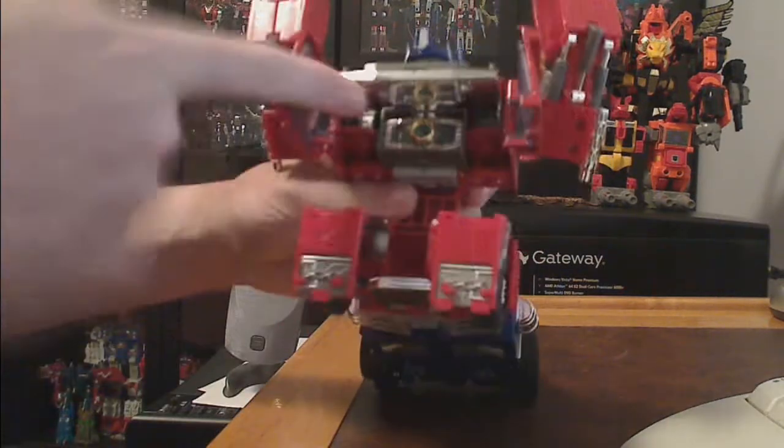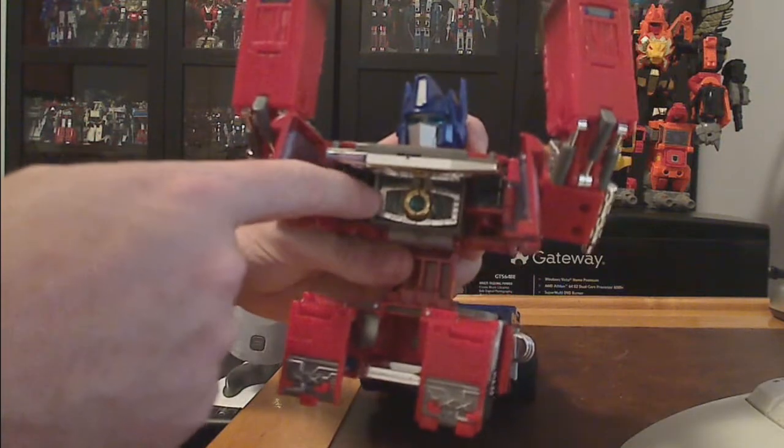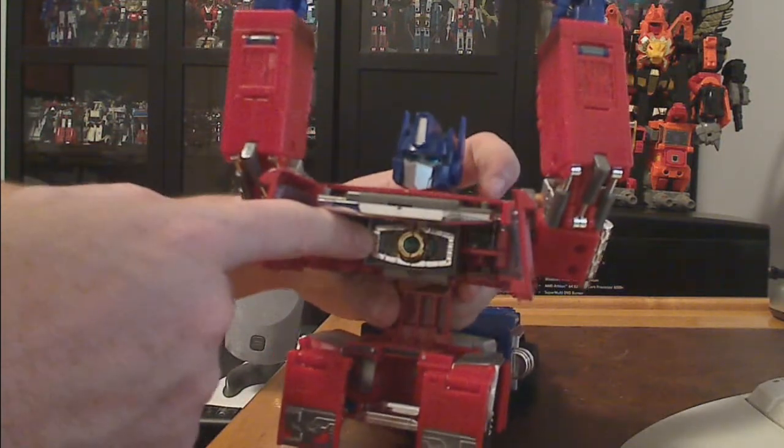Just to demonstrate — the matrix is in there and does light up.